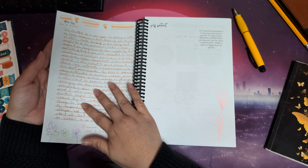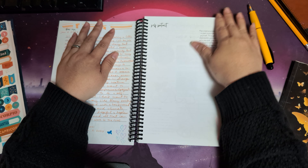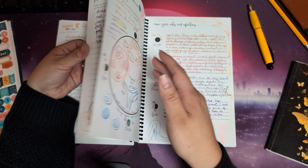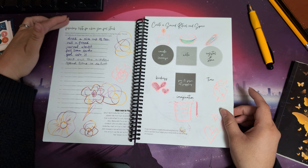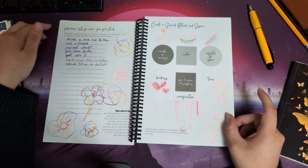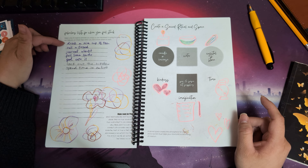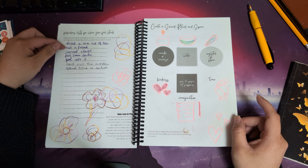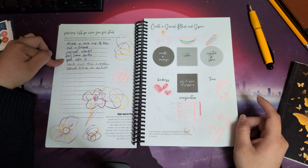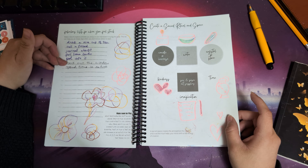I have a letter for myself here, and I'm giving myself some time for the self-portrait — I might just take a picture of me and paste it in. I wrote my fabulous list for when I feel stuck: things I could do include drink a nice cup of tea, call a friend, journal about it, pull some cards, feel into it, look out the window, and spend time in nature.